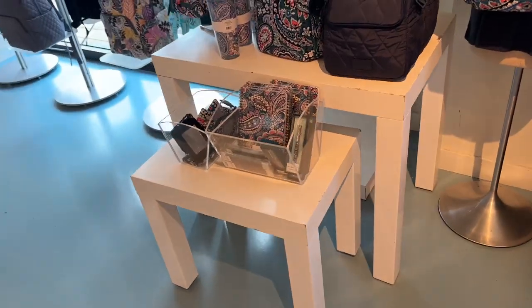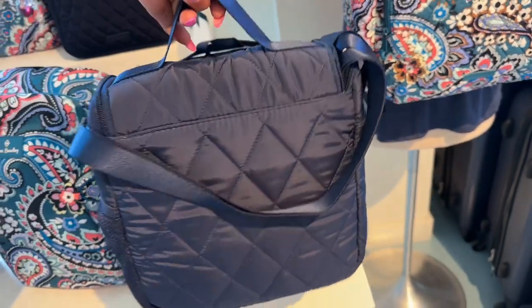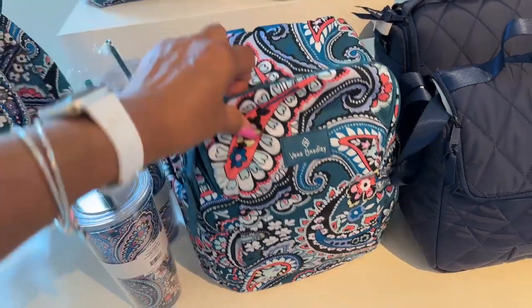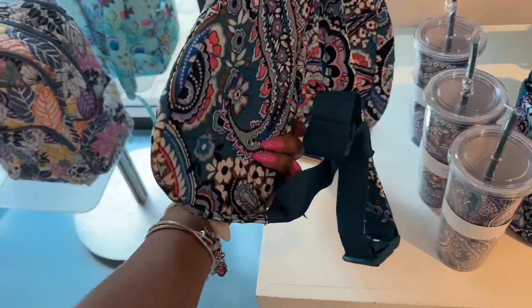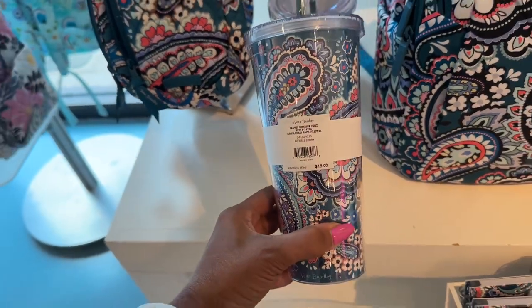So we're just browsing. They have a lunch bag here, and this is a small backpack. And they have some cups and tumblers — these are $19.